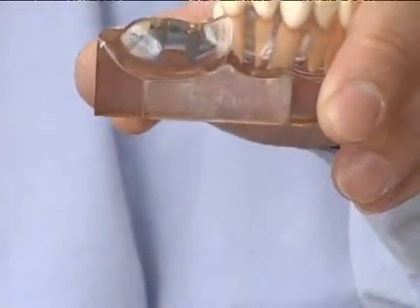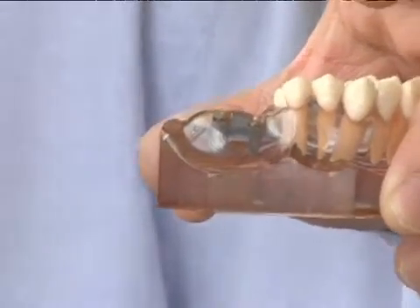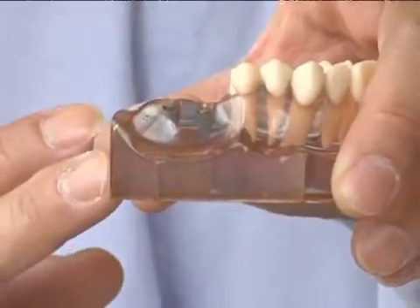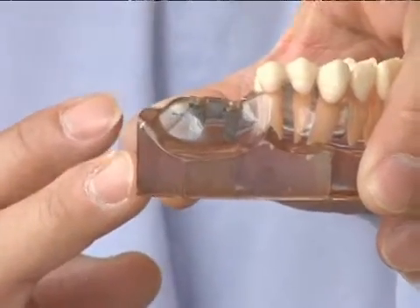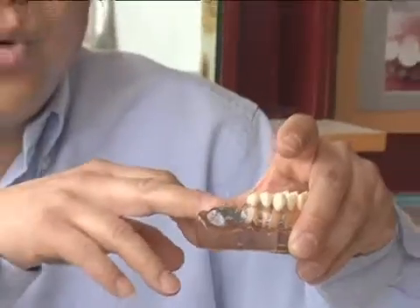Think about hundreds of little BBs that have been bonded together, which creates a lot of different undercuts and increases surface area. That basically allows the bone to grow through and into these little special holes to lock the implants in.